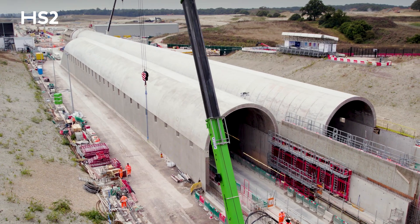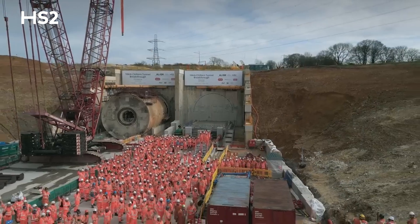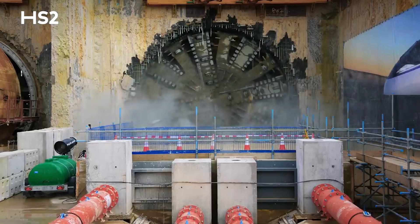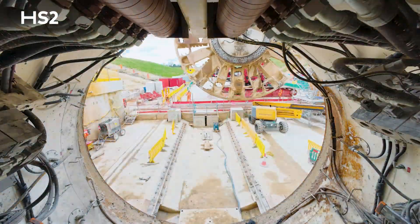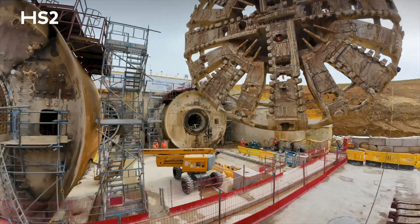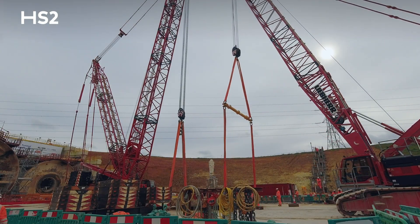My name is Mark Clapp, I am the head of delivery. We're currently stood at the South portal of the Shilton tunnels following breakout of our two tunnel boring machines, Florence and Cecilia. The tunnel machines have been stripped back, which has taken an army of people working around the clock to secure the area.